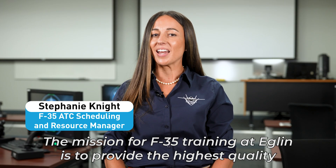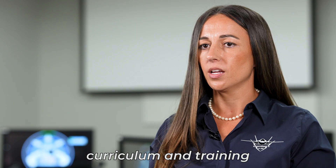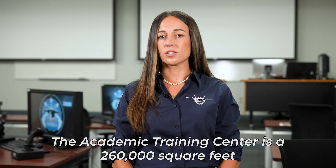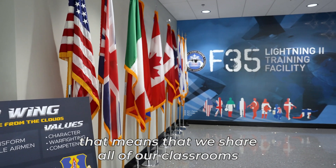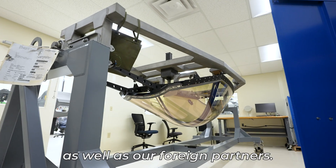The mission for F-35 training at Eglin is to provide the highest quality curriculum and training to F-35 maintenance and pilot students. The academic training center is 260,000 square feet. Because the F-35 is a joint program, we share all of our classrooms and trainers with the United States military, as well as our foreign partners.